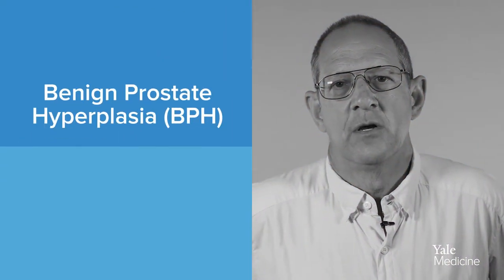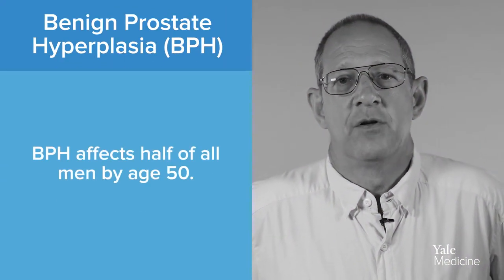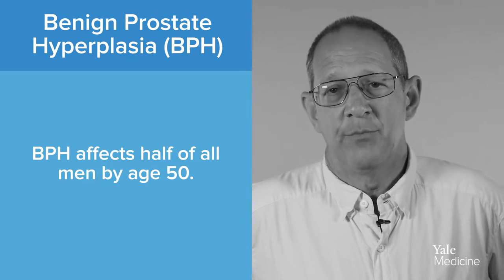Having BPH is no fun. I ended up wearing a catheter for six months. During these six months, various medical staff tried to free me of it, but I was never able to pee on my own.